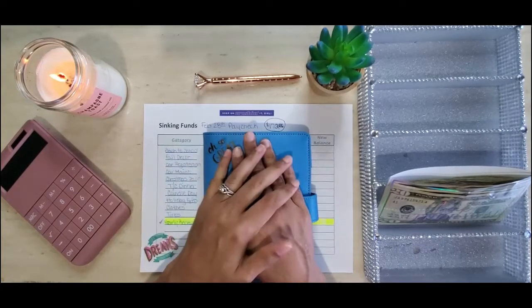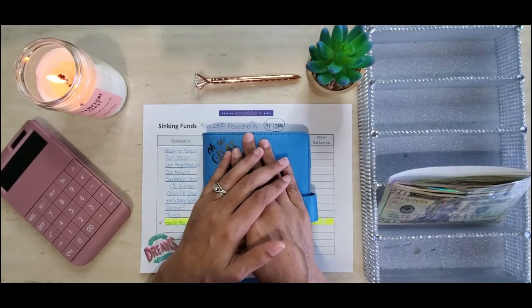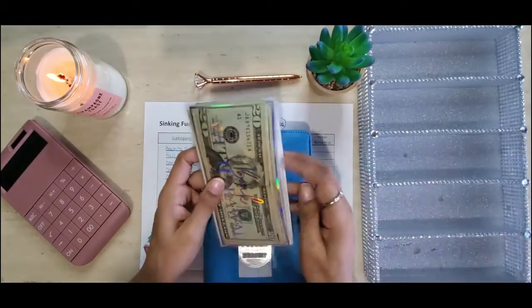Hello savers, welcome back to Miss Ray Saves. I'm your girl Ray Kale, but you can call me Ray. In today's video we are going to be stuffing my sinking funds with funds from my February 28th paycheck. If you are interested, please keep watching.